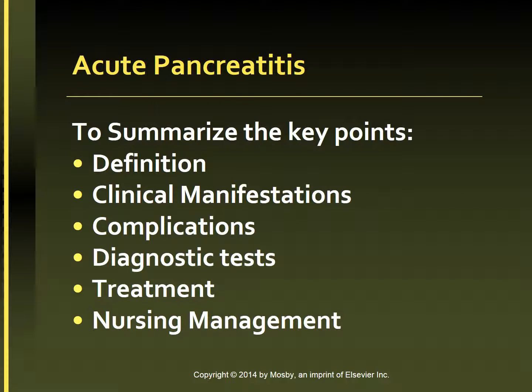To summarize, we went through the definition of pancreatitis, the clinical manifestations, complications, diagnostic tests, treatment, and nursing management.